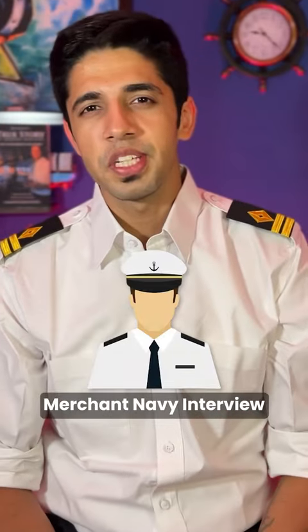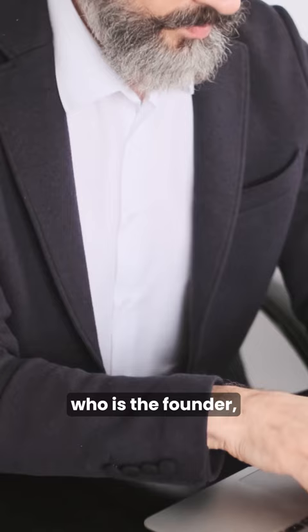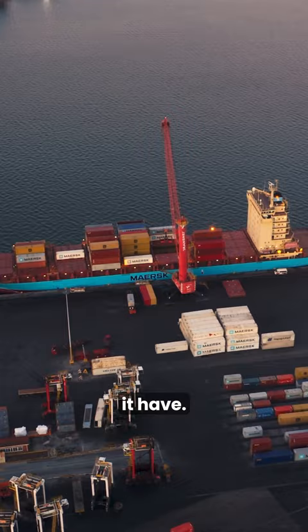5 important tips for a Merchant Navy interview. Tip 1: Research the company. Before you go for the interview, understand where the company is from, who is the founder, and how many ships it has. That gives a very good impression to the interviewer that you have done your research.